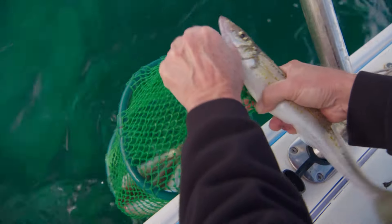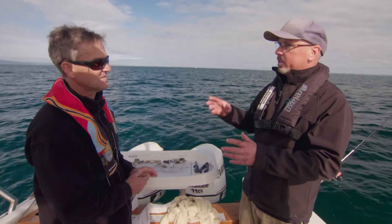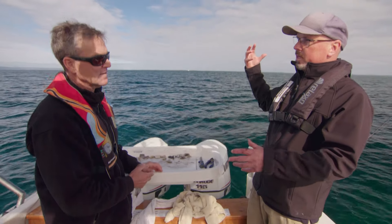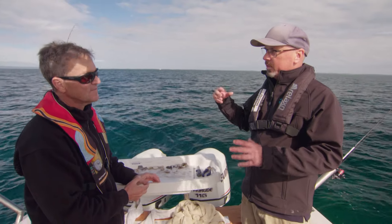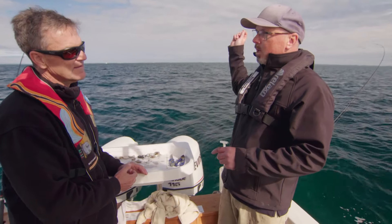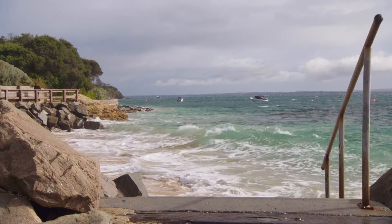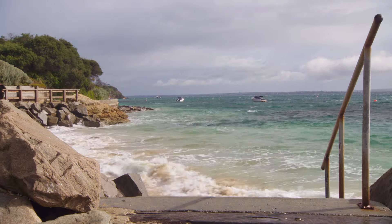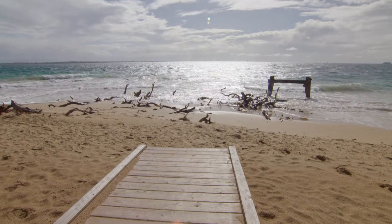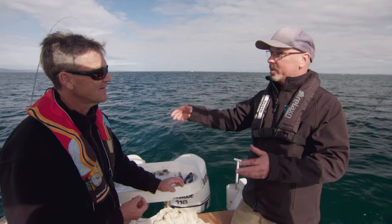Those fish we've caught this morning — those whiting — they're probably not Victorian. What we know about whiting is that the adults migrate somewhere over near South Australia or the western part of Victoria where they spawn. Most of the fish we're catching here are only a couple of years old. When they spawn over there, the westward winds blow the larvae and they end up entering our bays and inlets. The more of those westerly winds we get at certain times of year, the more of those larvae make it to our bays and inlets, and the better the whiting fishing will be for the years that follow.